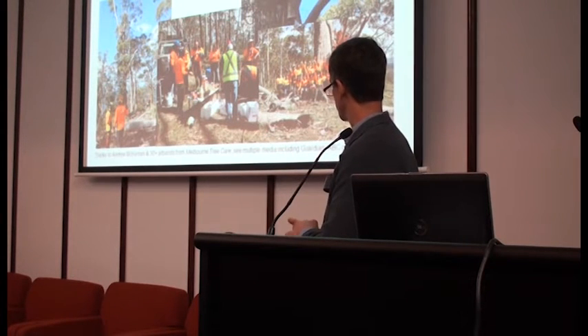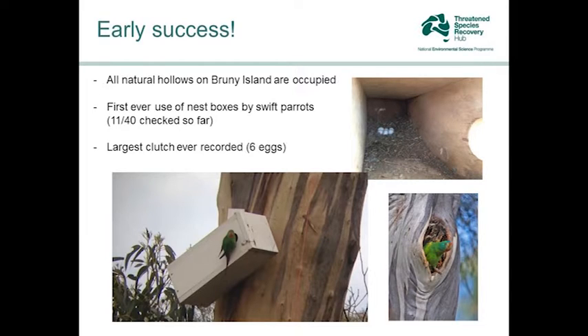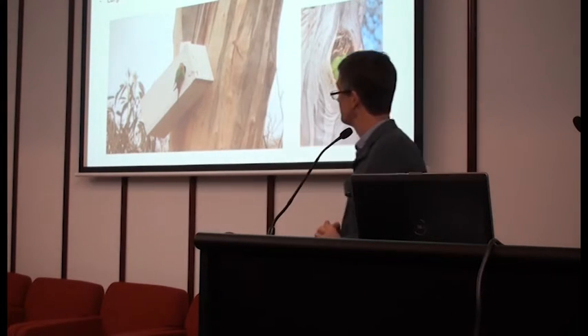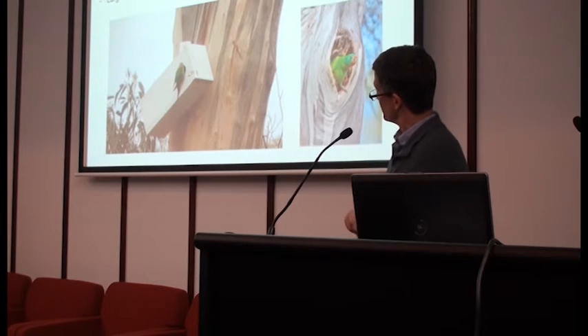Our aim was to make Bruny Island a fantastic place to breed in 2016, and we have made it. We have early signs of success — all the natural hollows on Bruny Island were occupied by breeding swift parrots, and there were still a lot of other females milling around looking for places to breed. But they've started going into the nest boxes, which is the first time swift parrots have ever been recorded using nest boxes. We thought they might be shy of them and take a year or two to get used to them, but no — they've gone straight in. And 11 out of 40 checked so far have swift parrot clutches in them. Even better, we've got the largest clutch size ever recorded in our whole six-year breeding data set.